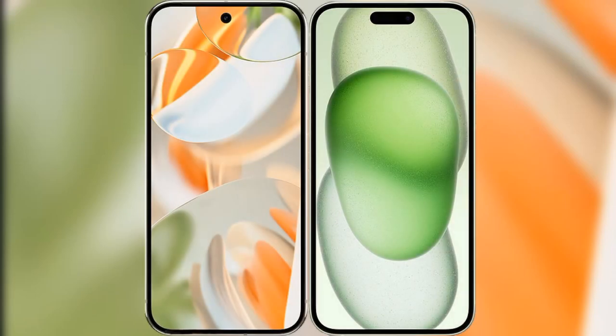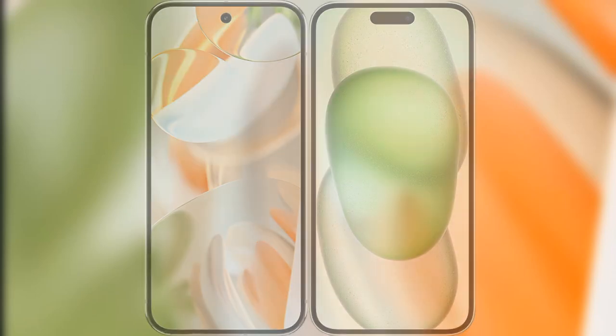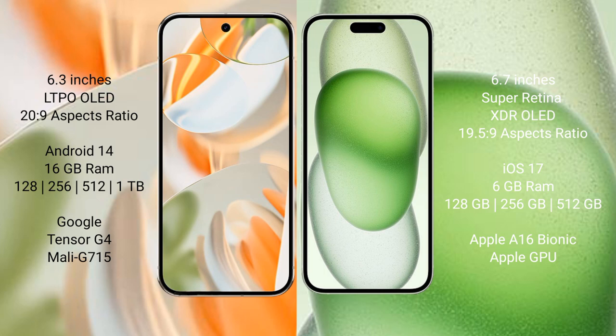I will compare the new Google Pixel 9 Pro with the iPhone 15 Plus. The Google Pixel 9 Pro has a 6.3-inch LTPO OLED display with an aspect ratio of 20:9. The iPhone 15 Plus has a 6.7-inch Super Retina XDR OLED display with an aspect ratio of 19.5:9.